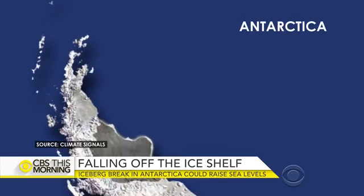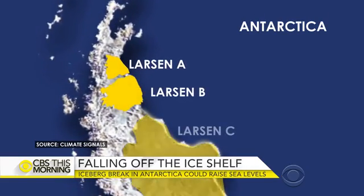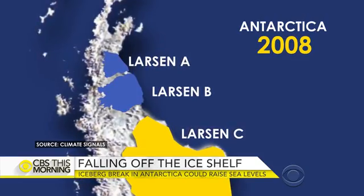This collapse on the western peninsula of Antarctica follows the collapse of two other ice shelves, Larsen A and Larsen B, which broke off around the turn of the century. It was sort of unprecedented because it hadn't happened in 10,000 years.